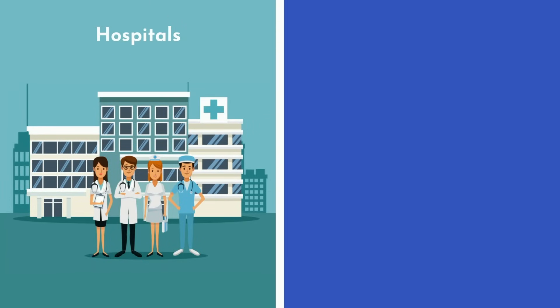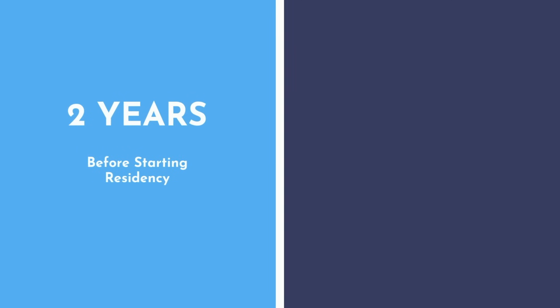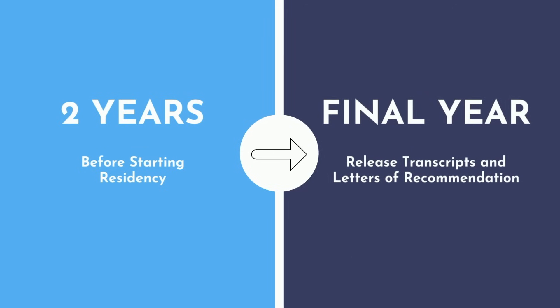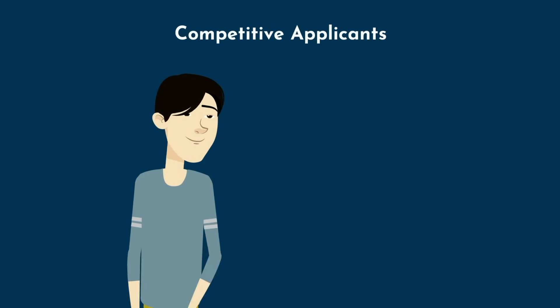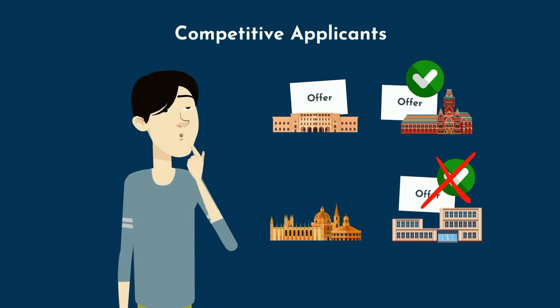Back then, hospitals benefited from filling positions as early as possible, and applicants benefited from delaying acceptances. These factors led to offers being made for positions up to two years in advance before starting residency. In response, medical schools began to only release transcripts and letters of recommendation during the student's final year. Competition then took another form, whereby programs issued exploding offers, requiring medical students to accept or reject a residency offer within 24 to 48 hours. There were other problems too — competitive applicants would hold onto multiple program offers, or would renege on accepted offers when a better one came along. Programs were pressured to extend early offers to secure the best candidates. In short, it was a mess.